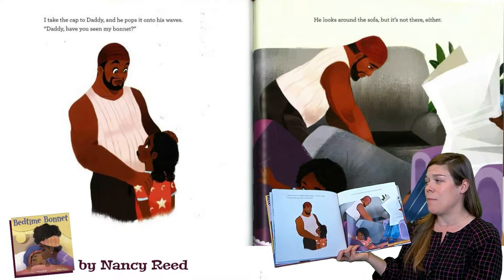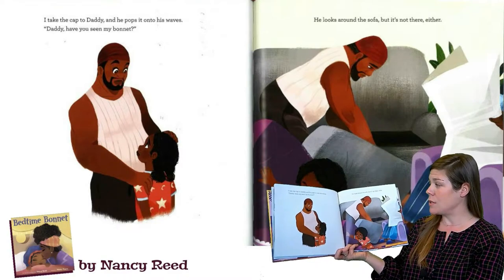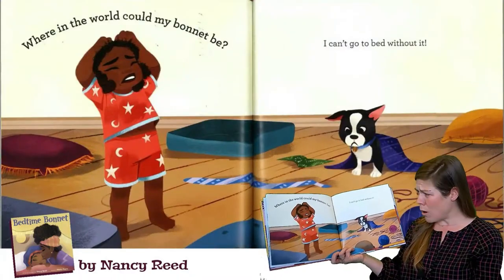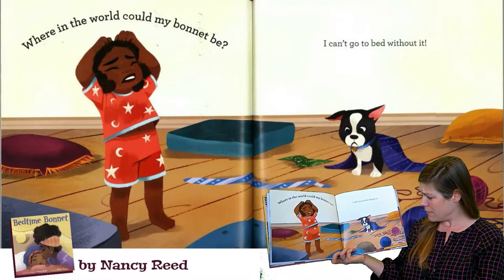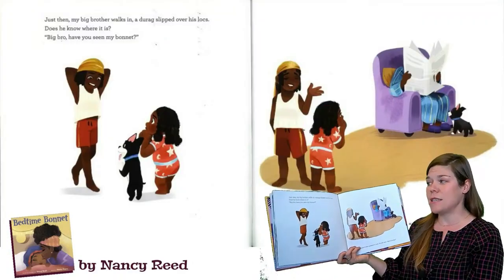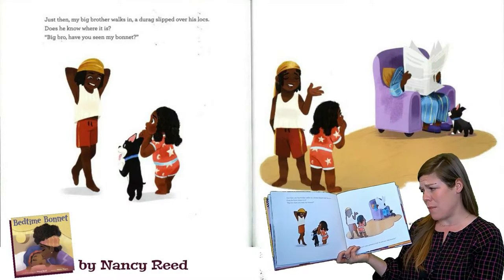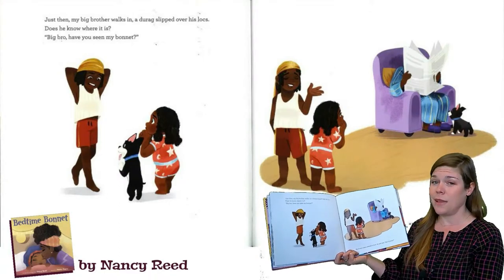I take the cap to Daddy and he pops it onto his waves. Daddy, have you seen my bonnet? He looks around the sofa, but it's not there either. Where in the world could my bonnet be? I can't go to bed without it. Just then, my big brother walks in — a do-rag slipped over his locks. Big bro, have you seen my bonnet? He doesn't even pretend to look. He just says, ask Grandpa.